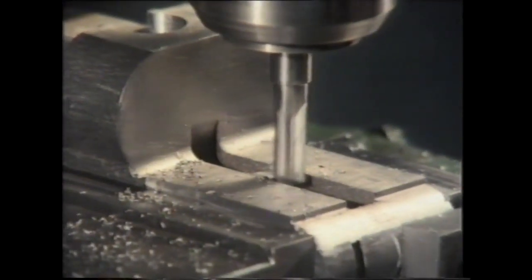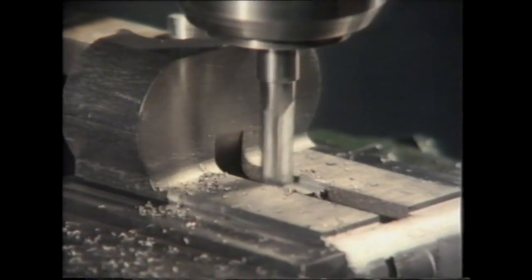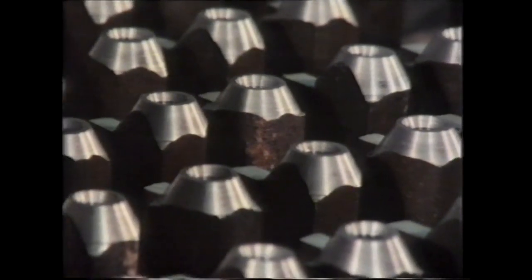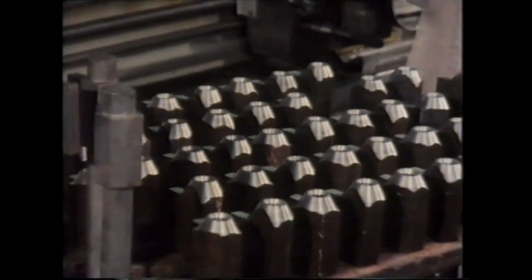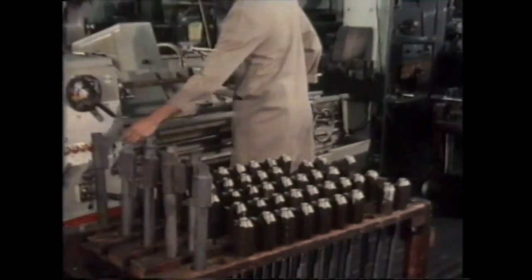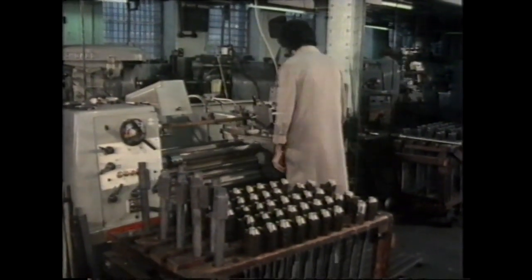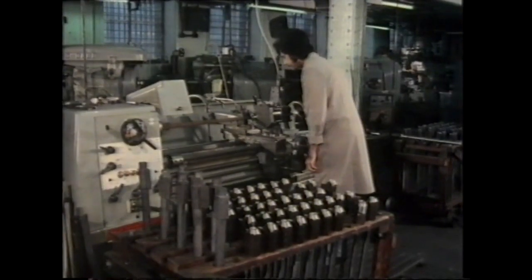Only here is there a necessary break in tradition. Barrels, too, start under the same roof as rough blanks. This is, in fact, the only English gun-making establishment where this is still the case. In the 19th century, barrel makers, like gunsmiths, could be counted in their dozens.